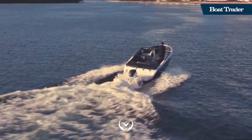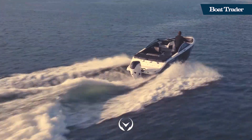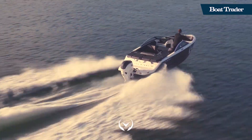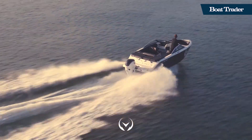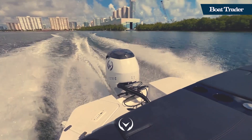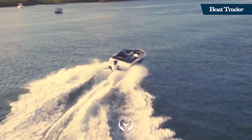The big question with electric boats is always range. Owners can expect a maximum range of around 120 miles at under 2,000 RPMs, and about 70 miles at a cruising speed of around 20 miles per hour for 3.5 hours. The top speed of the boat is around 40 miles per hour, depending on the load.